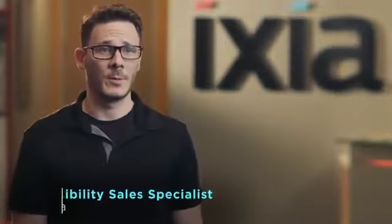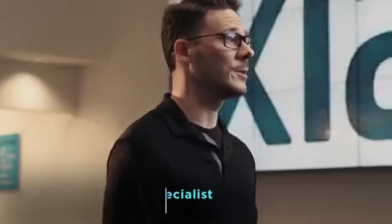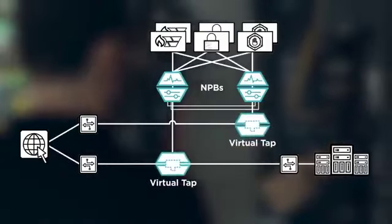This customer needed a more powerful network packet broker that could handle their throughput loads. They also needed a single pane of glass to configure and monitor their data connections. We proposed an Ixia NTO series network packet broker with virtual taps and the Indigo Pro Manager.